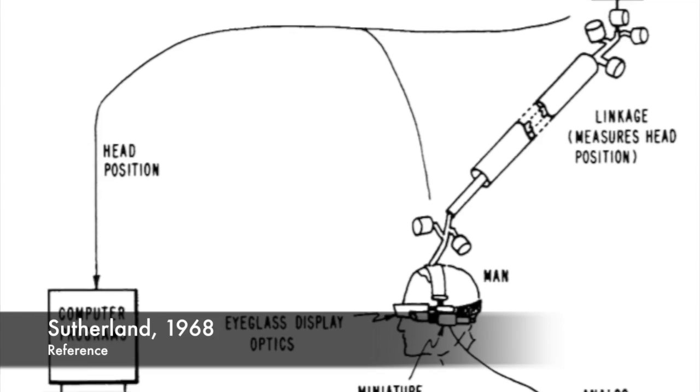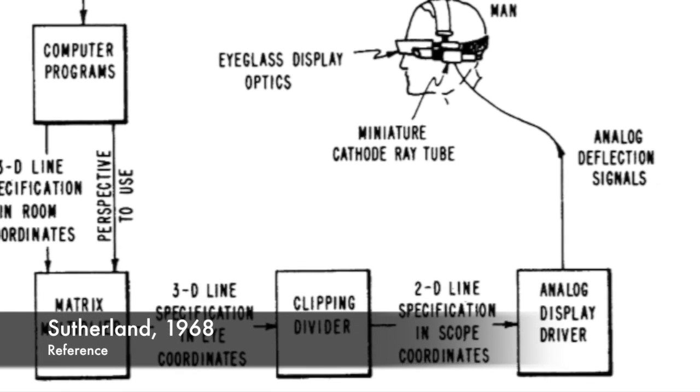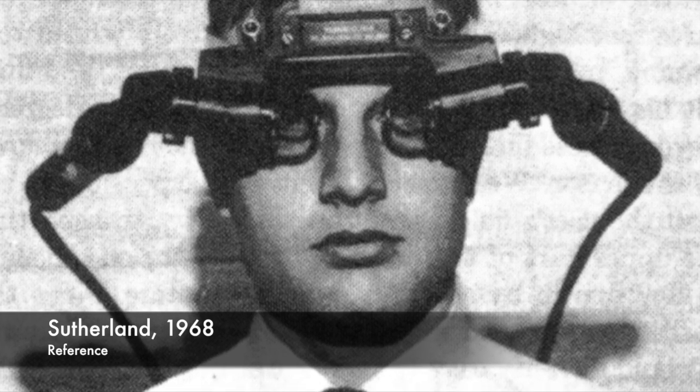Bet you didn't know augmented reality first came out in 1968 — take a moment to let that absorb. That is before the advent of personal computers. Ivan Sutherland developed the first head-mounted display system. This system was far from graceful, consisting of wires and mechanical bars to sense head position, but users were able to see computer-generated graphics of simple wireframe drawings.